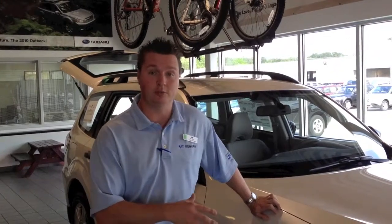I know y'all are hearing a lot of good things about the Subaru Legacy, the Impreza, and the Outback. Those are all great cars, but I don't want you to forget about the 2012 Subaru Forester. It is such a great vehicle.